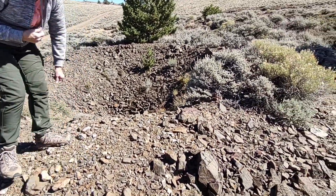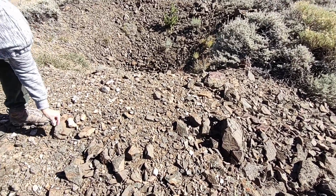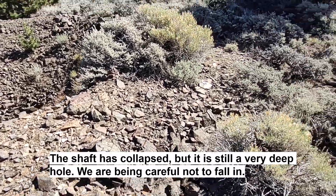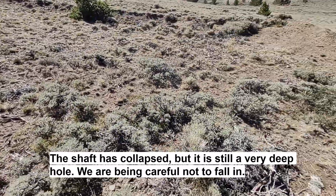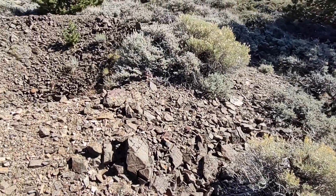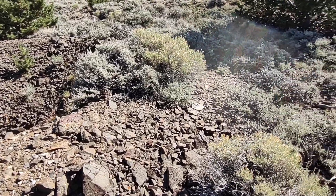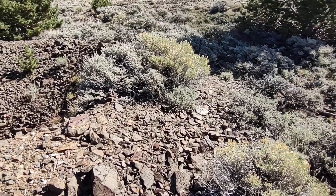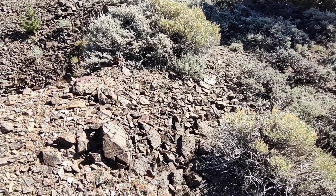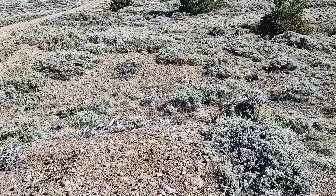Here we are sampling another old mine, getting some grab samples. There was obviously a shaft there at one point, and there are little piles of stuff all around. We're just going to get some grab samples off these piles around the old shaft collar. Hopefully they'll be like a high grade ore dump — that would be nice to find. We'll look around and see. We've got another nice bag of grab samples from this area.